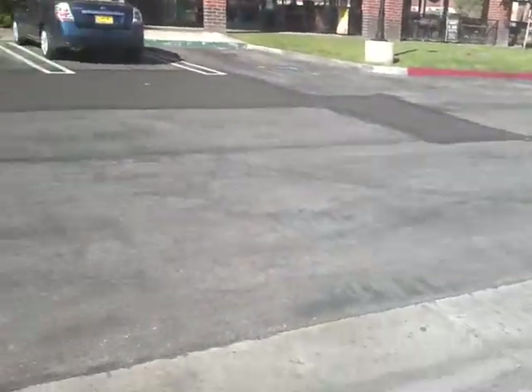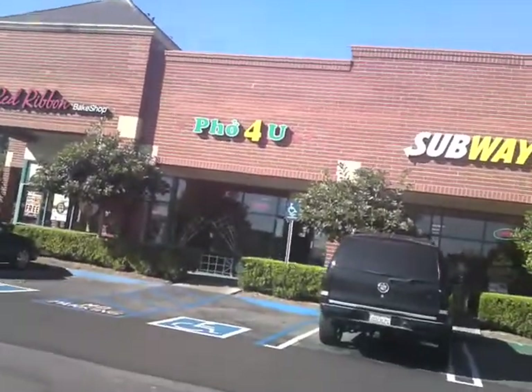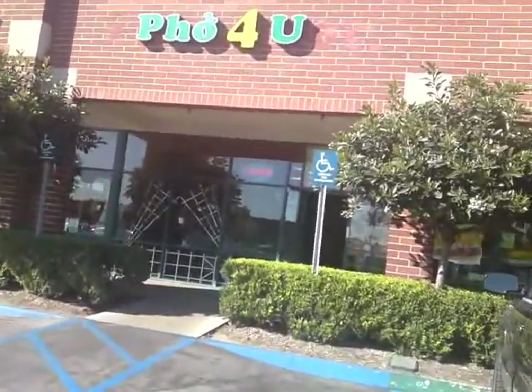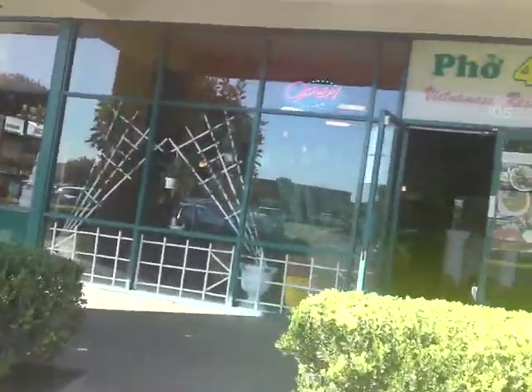I'll be your host at Pho4u. Let's go to Pho4u. It is early in the morning and we just barely opened. There's no one here yet.